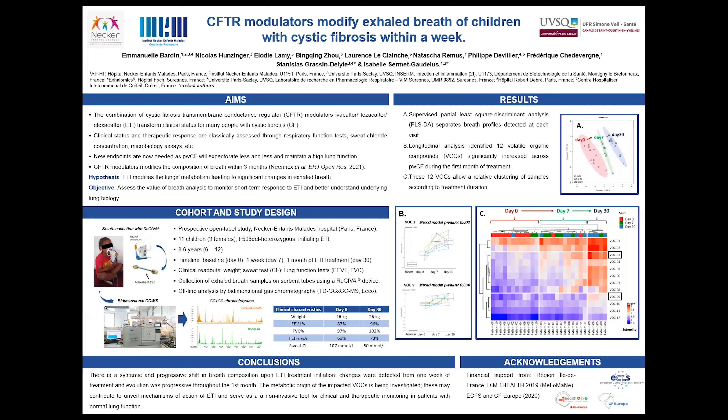In the future, these VOCs might serve as a non-invasive tool for clinical and therapeutic monitoring in patients with normal lung function, such as children. Thank you for your attention, and I wish you a nice conference.